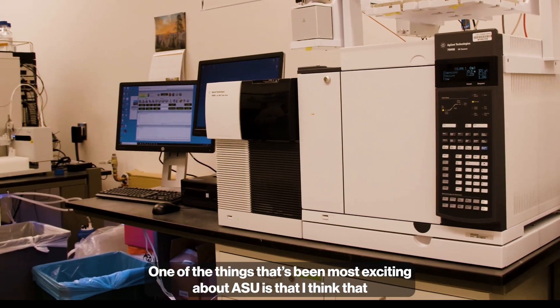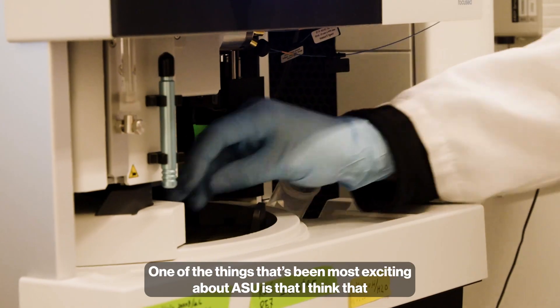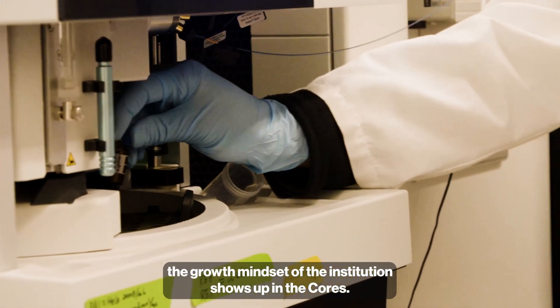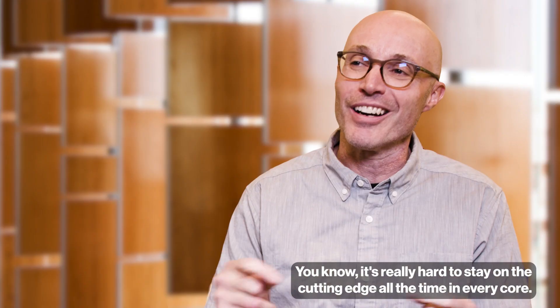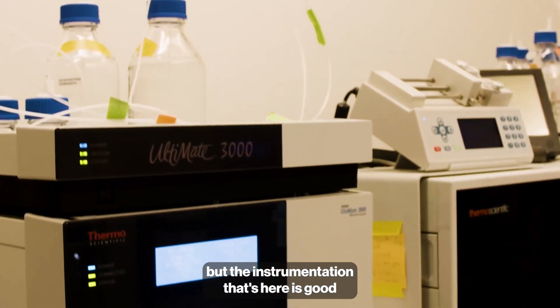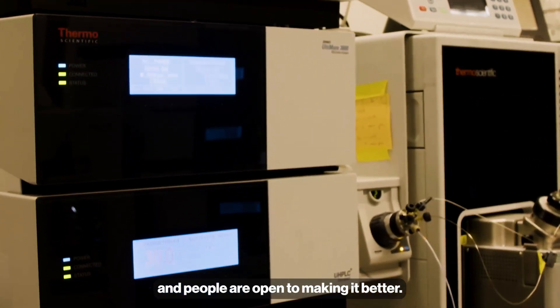One of the things that's been most exciting about ASU is that the growth mindset of the institution shows up in the cores. It's really hard to stay on the cutting edge all the time in every core — it's very expensive — but the instrumentation that's here is good and people are open to making it better.